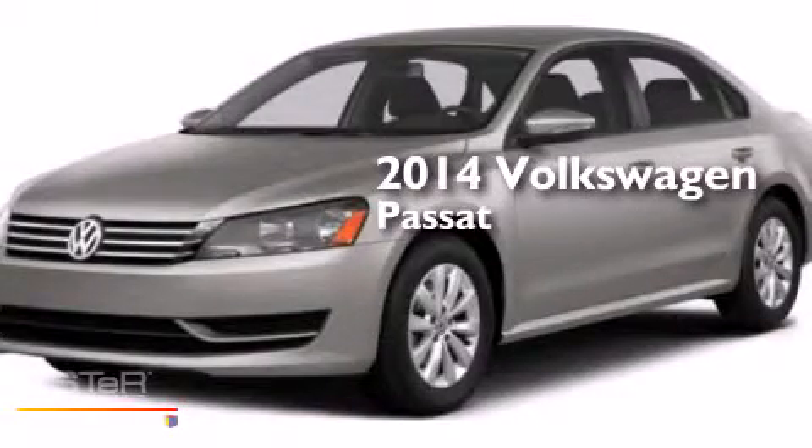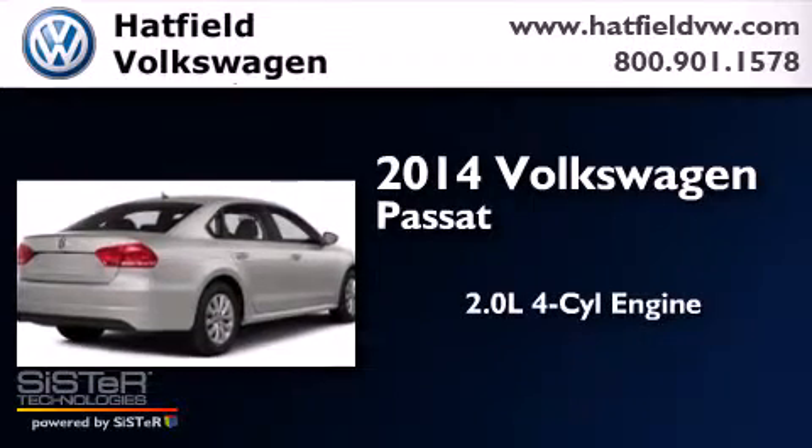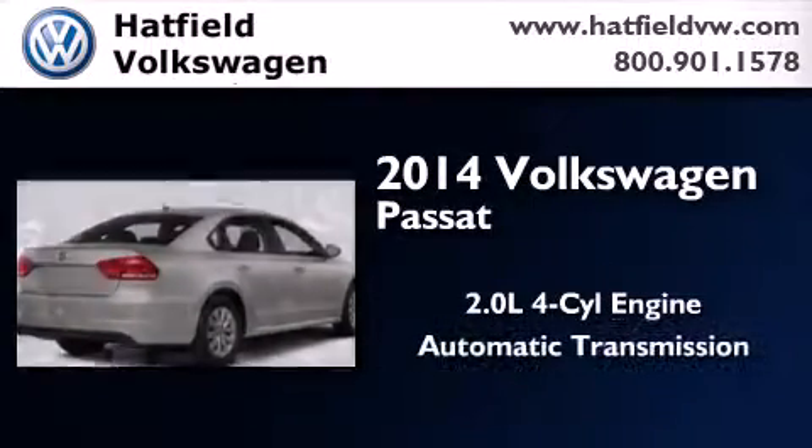This is a brand new 2014 Volkswagen Passat. It features a 2.0-liter four-cylinder engine and an automatic transmission.